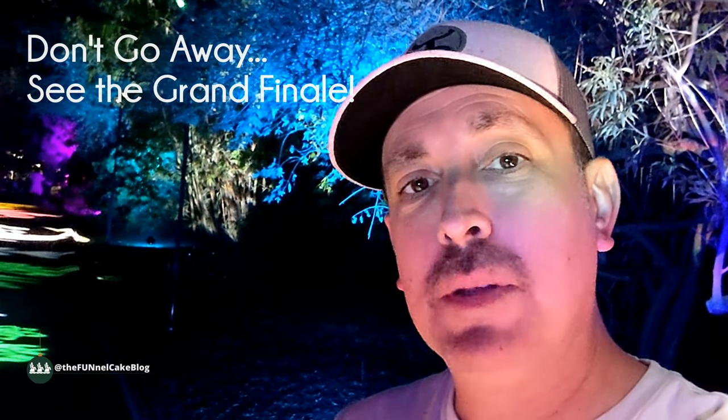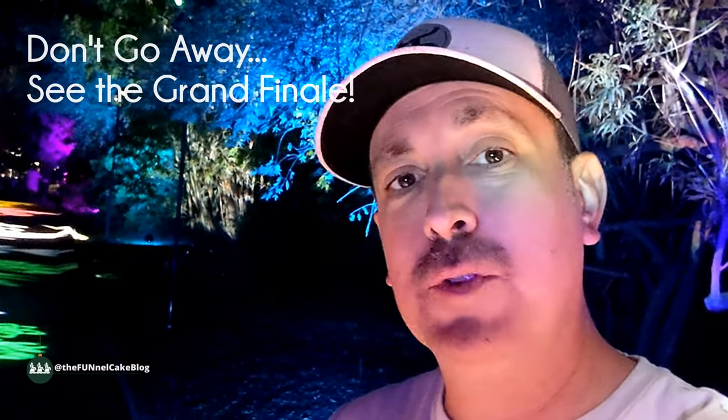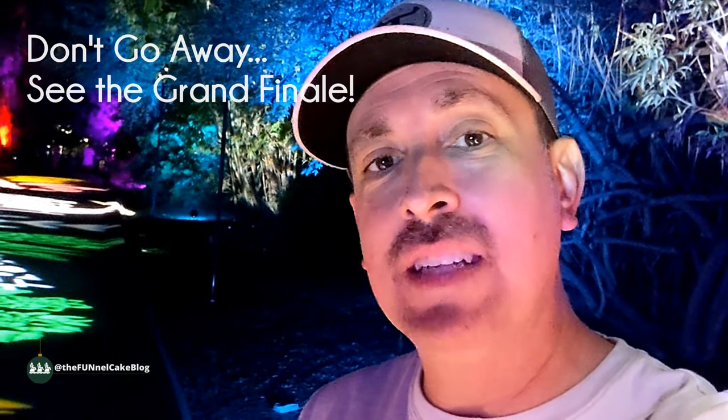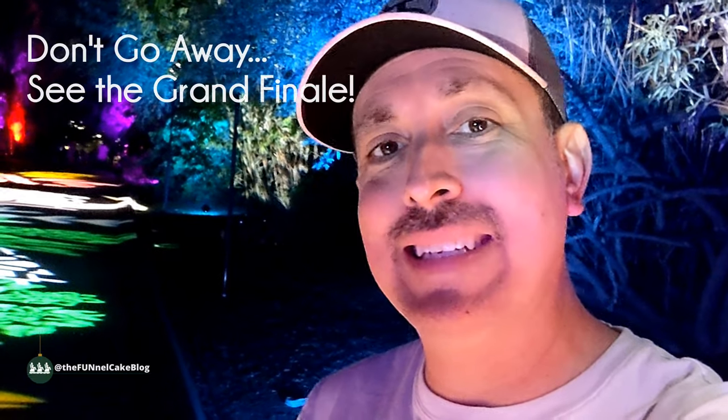Thank you for watching this video. If you enjoyed it, please give it a thumbs up. If you're not subscribed to the channel, please do so. And if you're not following us on social media, you can find us at the Funnel Cake blog on Facebook, Instagram, Twitter, and TikTok. See you next time.